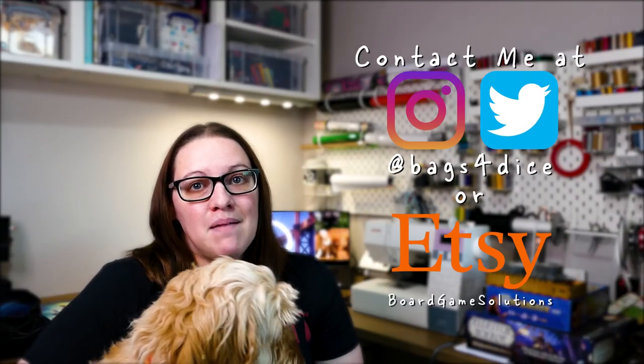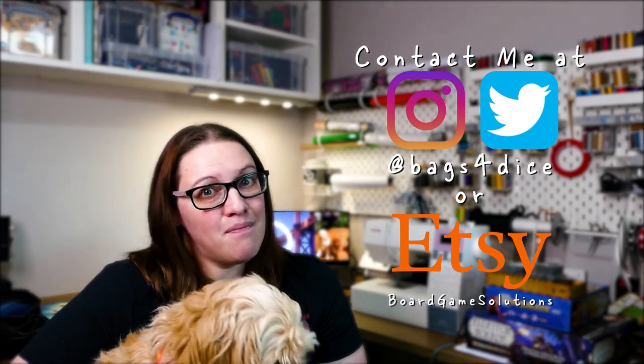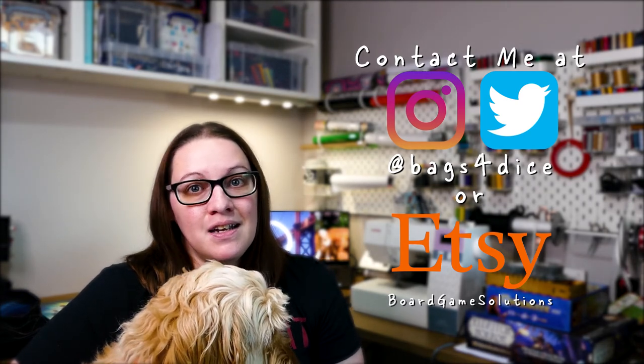Thank you for taking the time to look through my products and solutions. I love making custom designs and working with people's images, so if there's anything you don't see, just drop me a message.